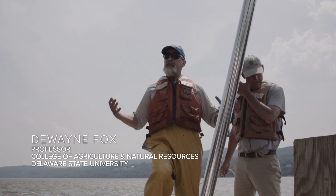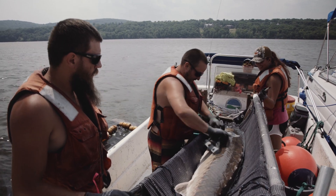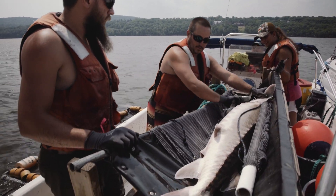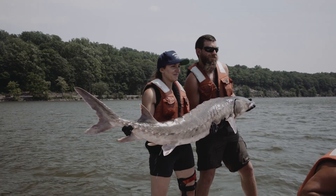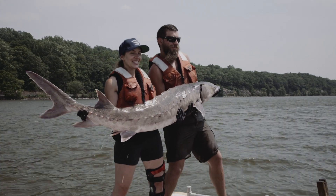Between 25 and 40 percent of their body is gonads — is eggs. If you can imagine, a 200-pound fish has at least 50 pounds of eggs in her. I think people love to hear stories about the big fish that swims in the Hudson; it's very intriguing to them, and most people don't even know they're out there.